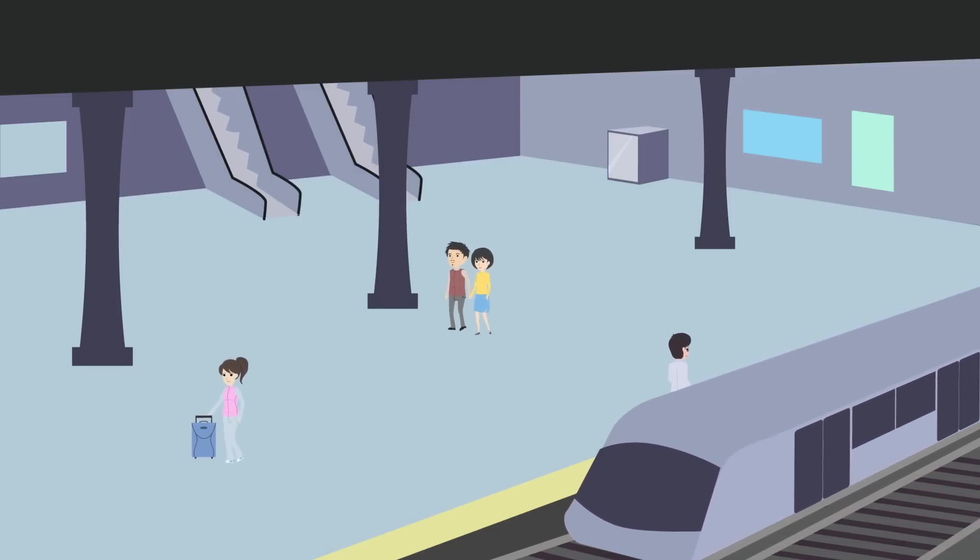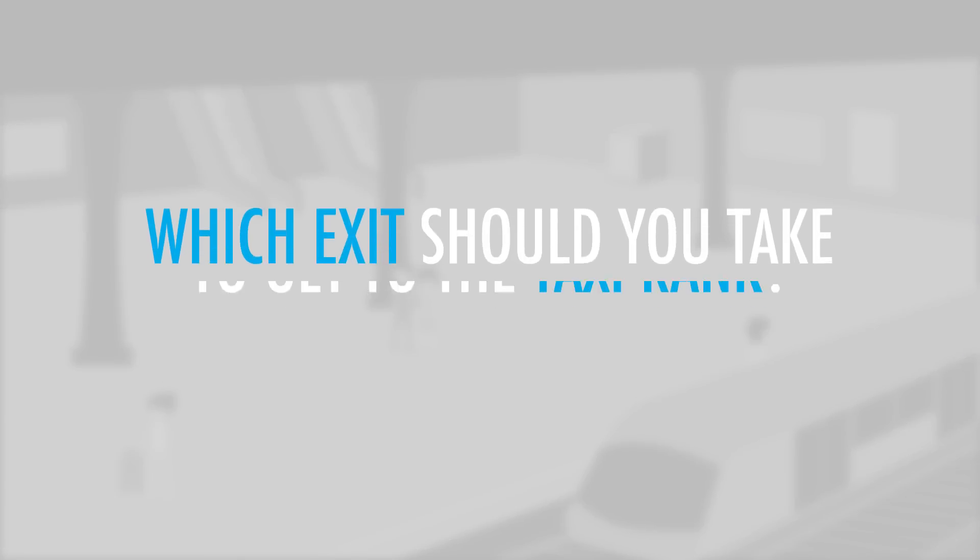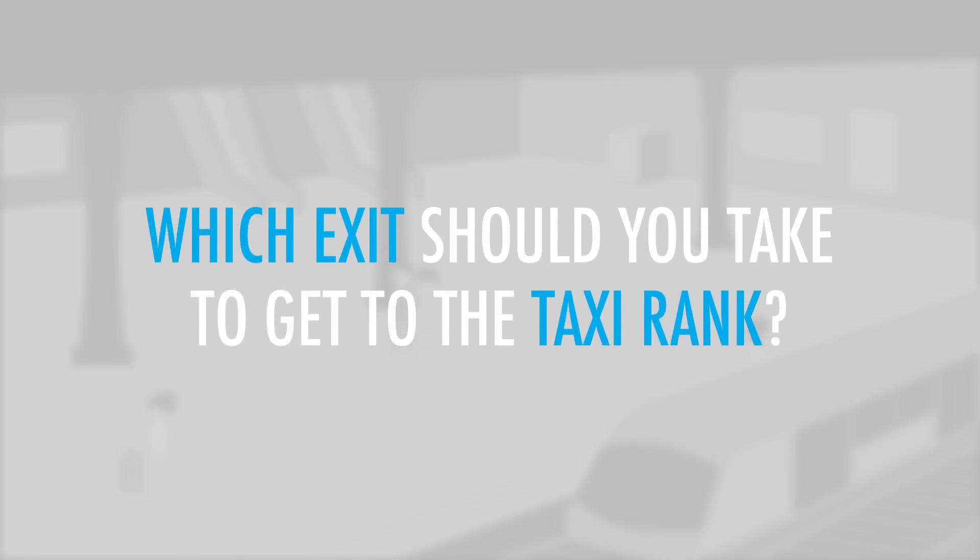You are at a train station where you're looking for the best exit to catch a taxi. Which exit should you take to get to the taxi rank?